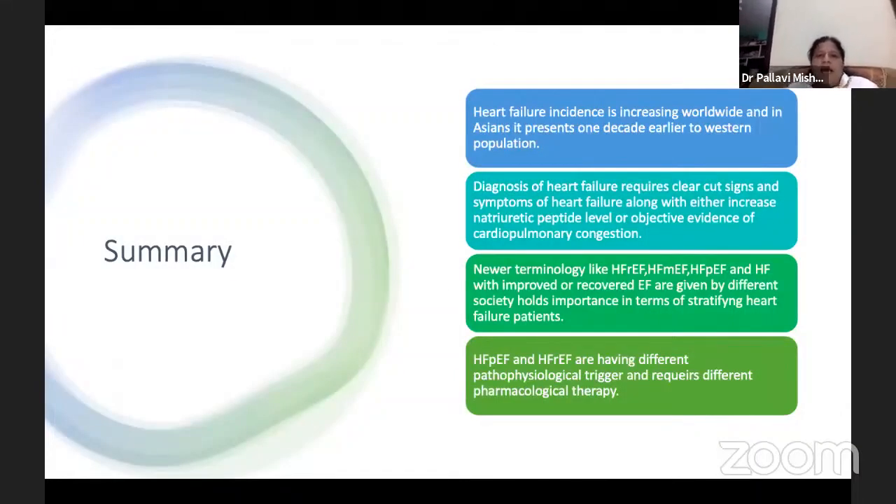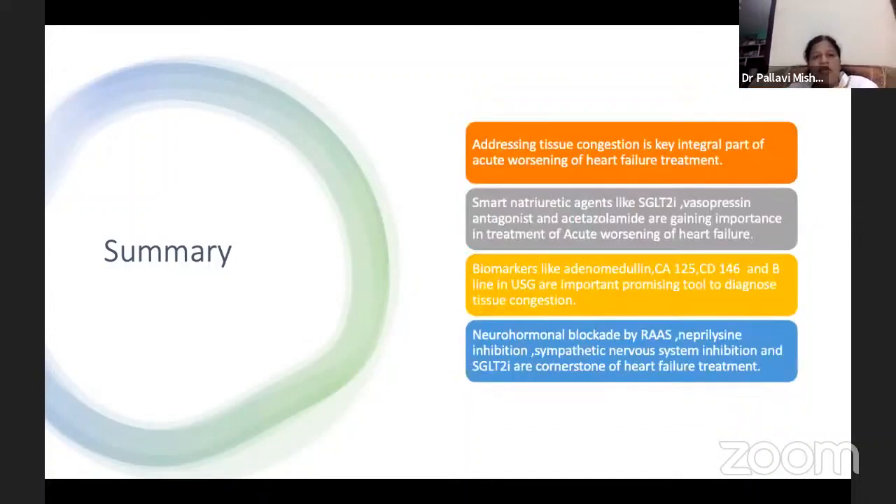To summarize: heart failure incidence is increasing worldwide, and in Asia it presents one decade earlier than in Western populations. Diagnosis requires clear signs and symptoms of heart failure along with either increased natriuretic peptide levels or objective evidence of cardiomyopathy. Newer terminologies — HFrEF, heart failure with mid-range ejection fraction, HFpEF, and HF with improved or recovered EF — are important in stratifying heart failure patients. HFrEF and HFpEF have different pathological triggers and require different pharmacological therapy.